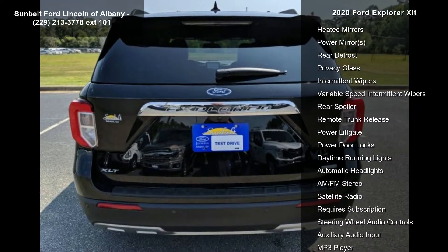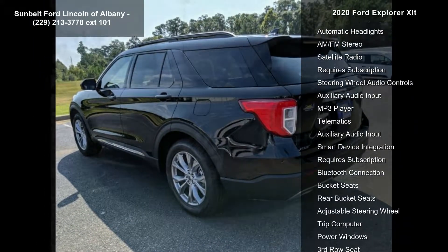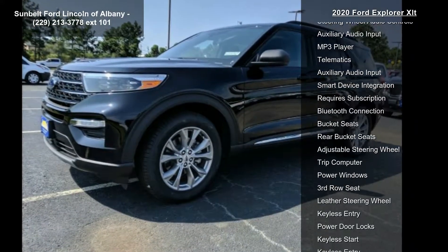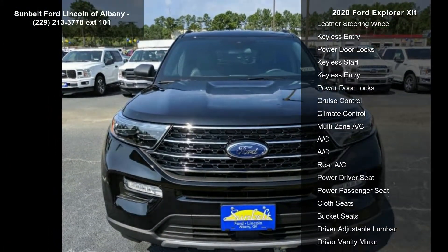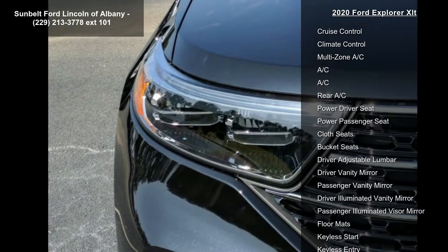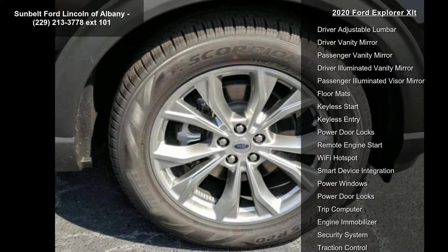The comfort package is included, featuring first and second row heated seats, a heated steering wheel, and a windshield wiper de-icer. Ford CoPilot 360 Assist Plus is included, along with a voice-activated touchscreen navigation system with pinch-to-zoom capability and SiriusXM Traffic and Travel.